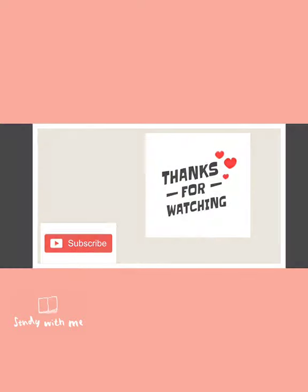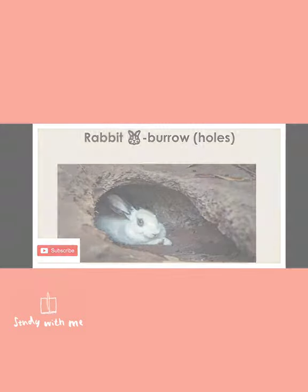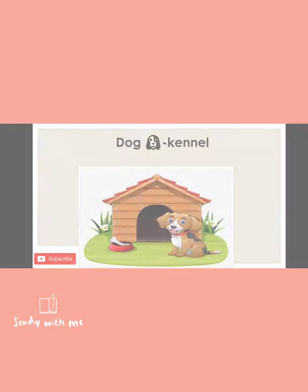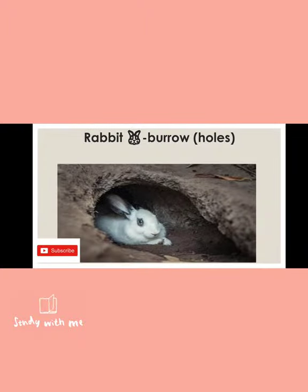Thanks for watching. I hope you understood the topic clearly. All these animals live in different types of places according to their convenience. If you liked this video, please share it, subscribe, and don't forget to press the bell icon so you will be notified of all my videos. Thank you.